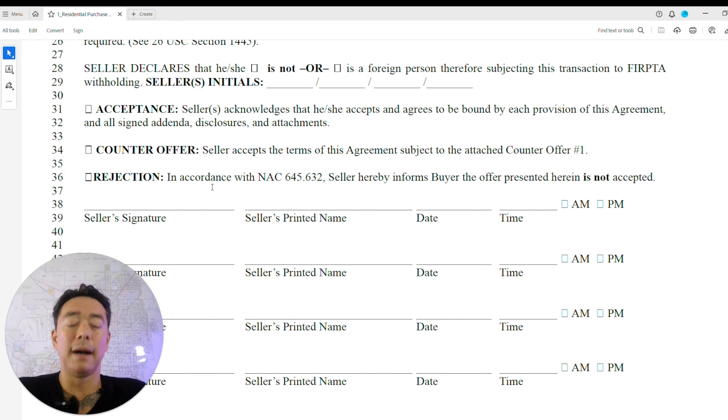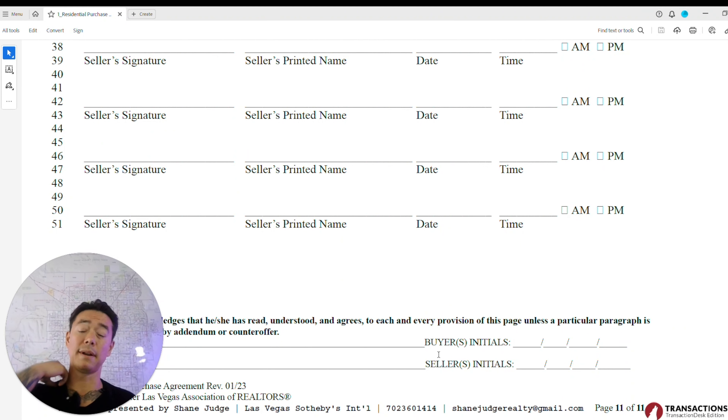This final section is where the seller accepts, counters, or rejects the offer. If they flat-out reject it, you should reflect on whether your terms and price were realistic — offering $400,000 on a $500,000 home will likely get rejected. If the price is reasonable and not offensive, they'll typically counter. If it's a great offer with strong terms and a great agent behind it, they may just accept it outright.